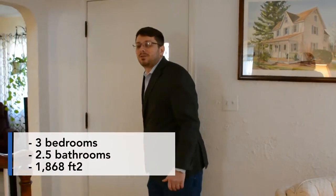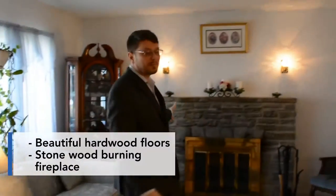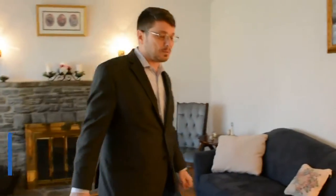Alright guys, here we are on the inside of this beautiful home. This is a three bedroom home. It's got one of the bedrooms on the first floor, which is absolutely fantastic if you're looking to not go up and down steps a lot. This home has beautiful hardwood floors. It also has a fantastic wood burning fireplace with a stone mantle. Great aesthetics for this house — absolutely beautiful.